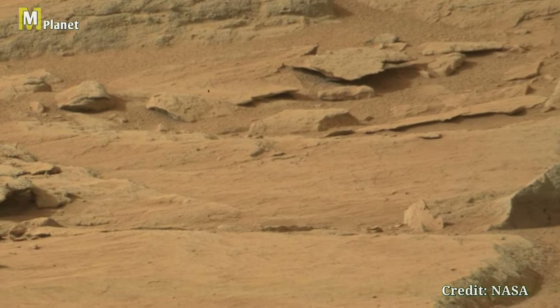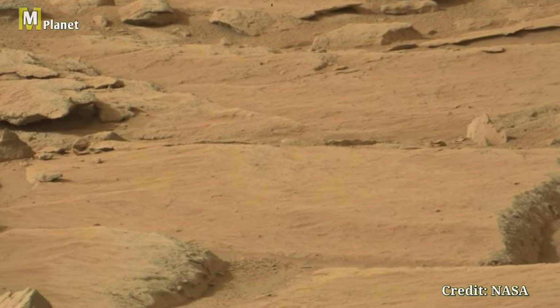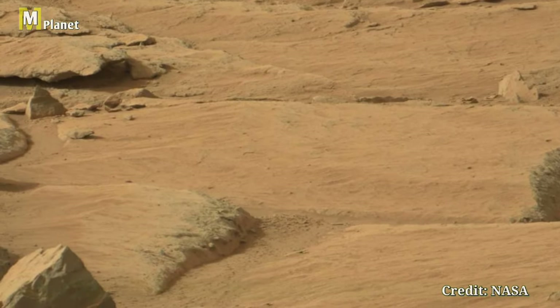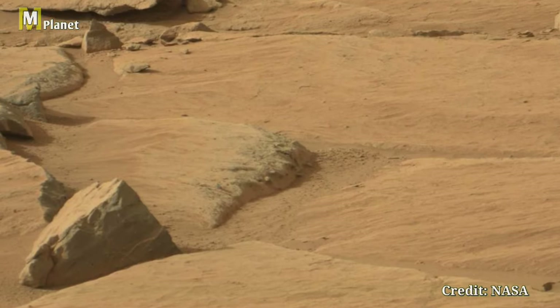Hello guys, welcome back to the MMPlanet where we explore the fascinating facts of the Universe. Today we have something truly special. We are diving into stunning images captured by NASA's Curiosity rover on Mars.